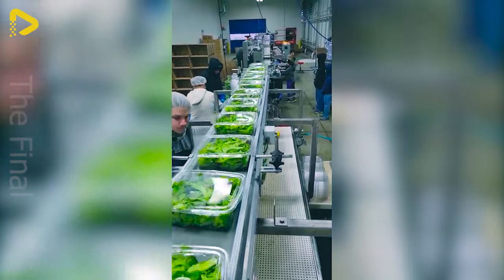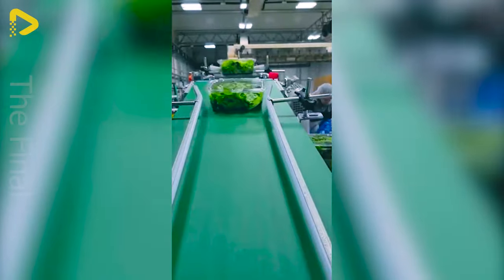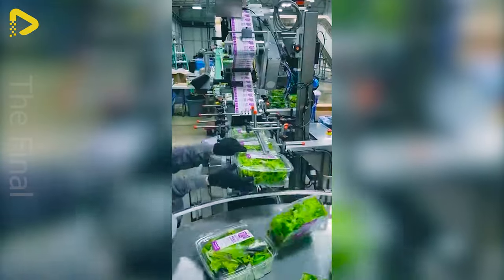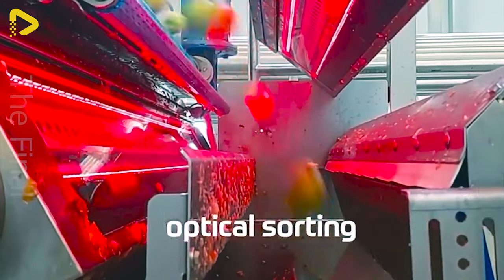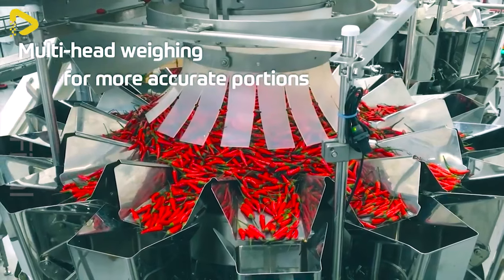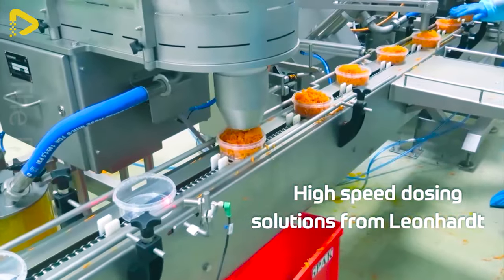This assembly line is dedicated to high speed packaging and labeling of spinach. Whether you're producing fresh fruits or frozen vegetables, you need a solution tailored to the unique characteristics and challenges of each product.